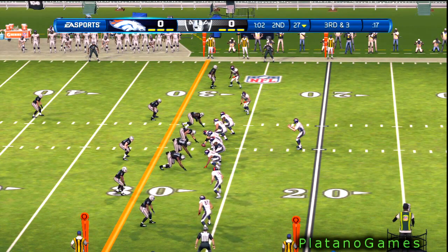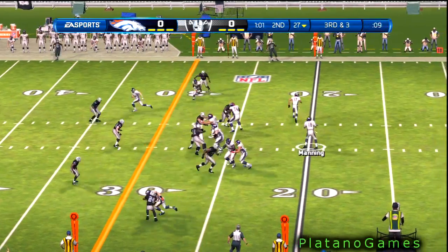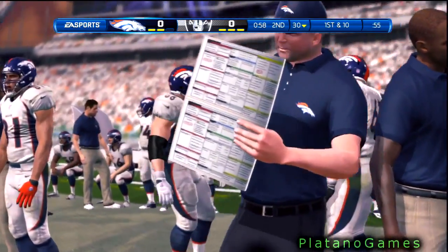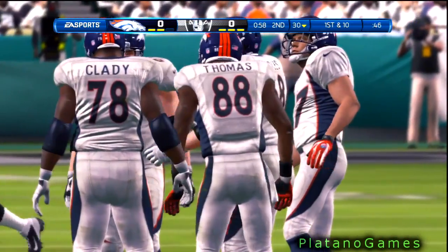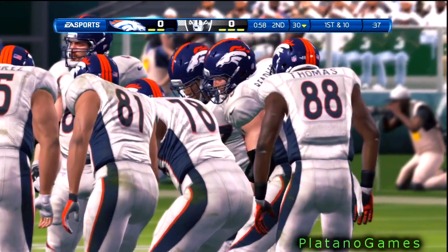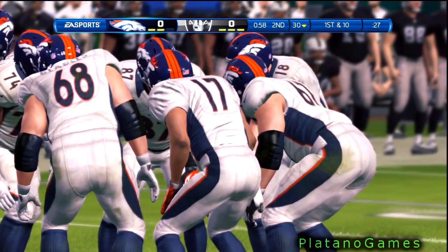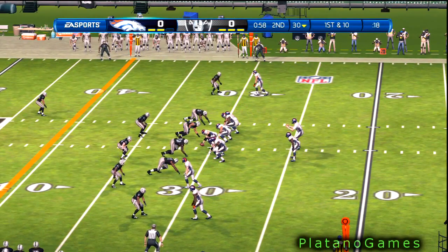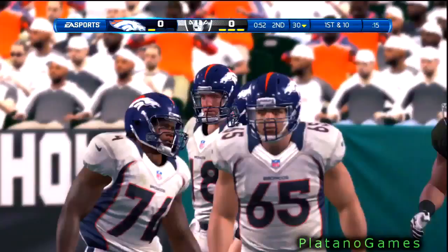Third down now. Third down and three — he'll throw it over the middle, bringing the play to an end. No surprise, they immediately call the timeout. They've got a first down now after that catch. They'll go shotgun here. The quarterback throws the pass, and it's Rolando McClain who makes the stop.